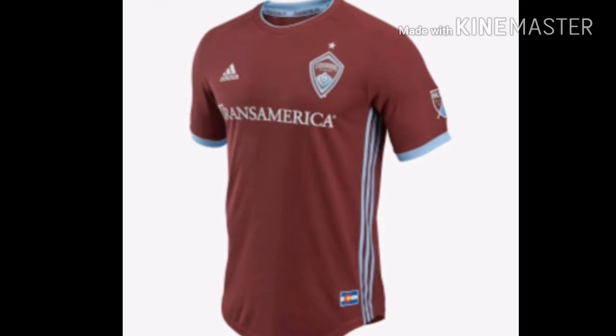Next we have Colorado Rapids with their sort of old-looking jersey from last year. The only literal difference is they added baby blue strips to it. It doesn't look that bad — it actually matches the logo, which is why it makes it look good. This is an actual good-looking jersey from Colorado Rapids. They did an excellent job. This one looks great because it matches the exact same colors as their logo, which is why it holds rank number 17 in the MLS countdown. Great job by Colorado Rapids.